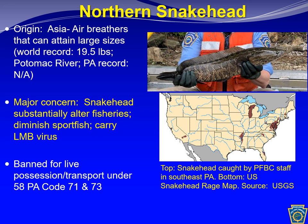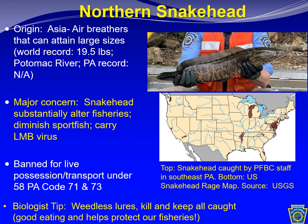Snakeheads are currently banned for live possession and transport under 58 PA Code chapters 71 and 73. If you catch one, please kill the fish, do not release it — take it home. Snakehead are reportedly good eating, similar in taste to cod. Report any catch to us. Snakehead are shallow-water fish preferring warm, weedy areas like backwaters and the shallows of ponds, so weedless lures are highly recommended to catch them.